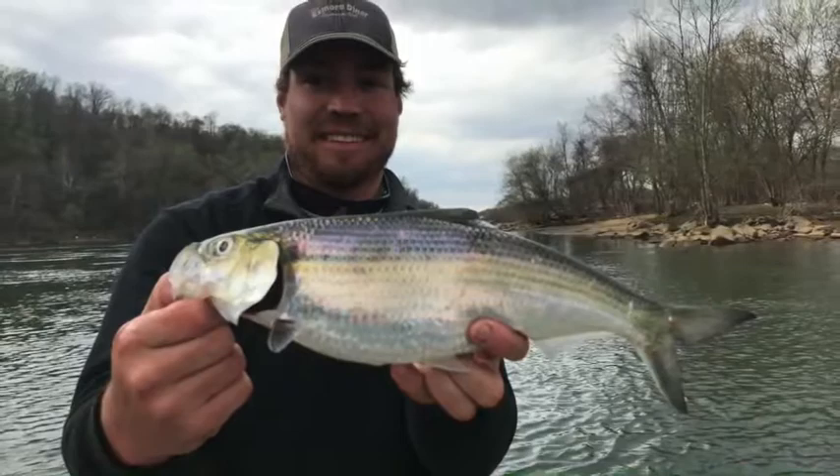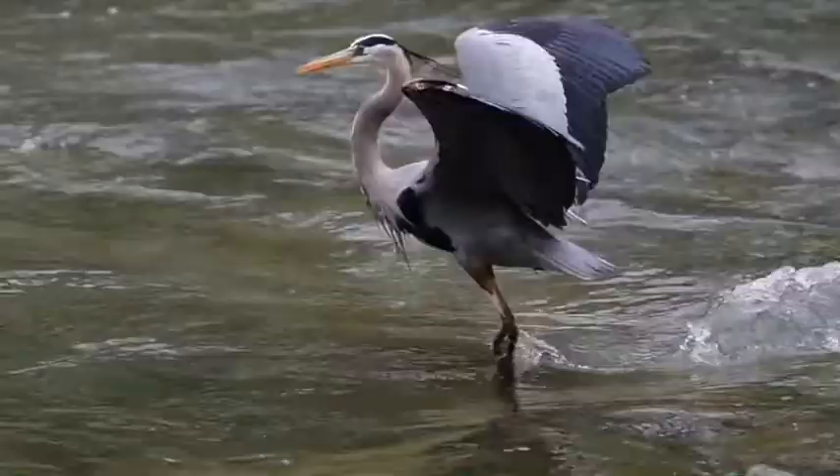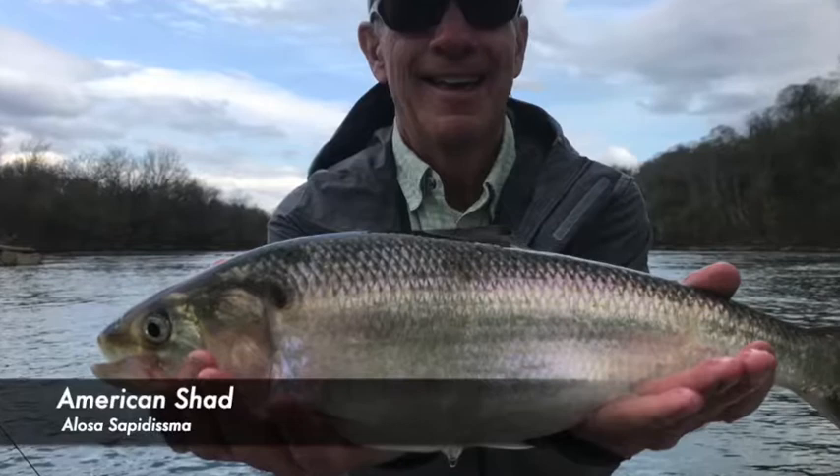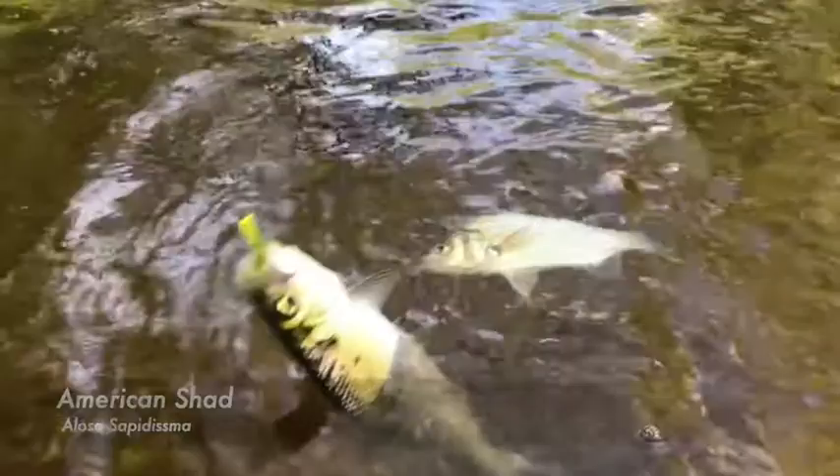Catch and release fishing for shad is one of my favorite activities in the springtime. If you pay attention to things like the arrival of fish-eating birds or the annual blooming of the shad bush, you can time your fishing trip up with the peak of the shad run.